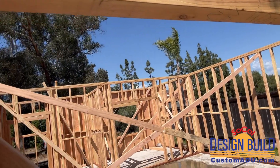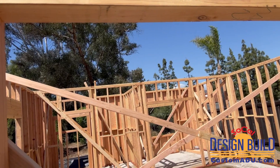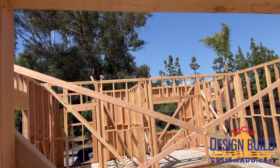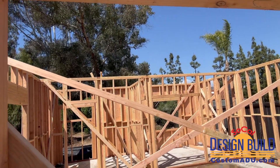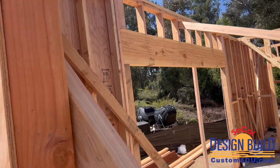Those braces will come down once the trusses are in place. The trusses have been ordered — they're engineered trusses. They will be delivered, we'll be able to stack them, then get the plywood on top, get the roofing on, and then dry it in.